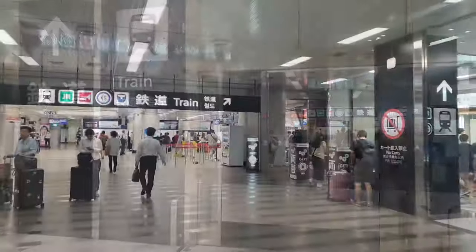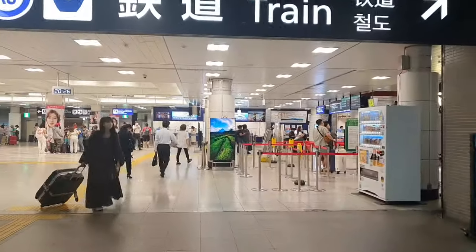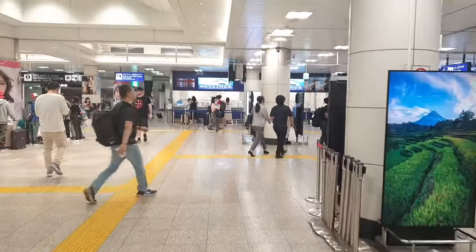On this floor you can buy tickets for either the Skyliner, the Sky Access, or the main line. For this video, I'm going to buy a ticket for the Sky Access because I am going to Asakusa. So let's go — as you can see, it's over there on the right side.